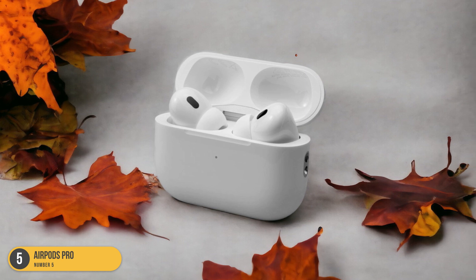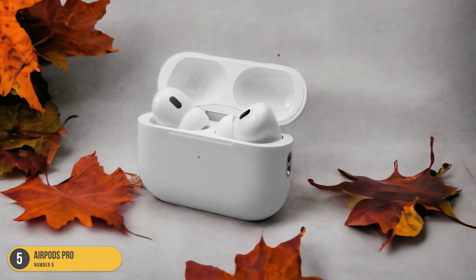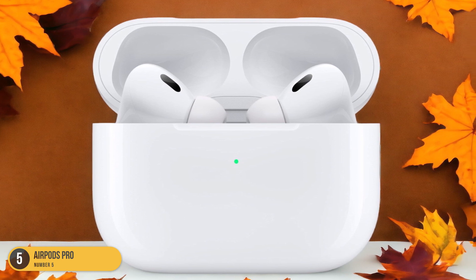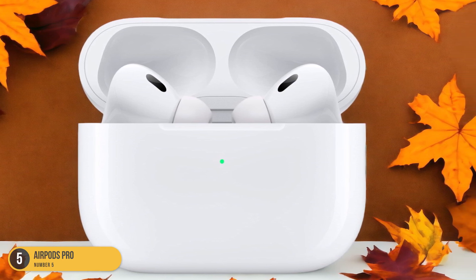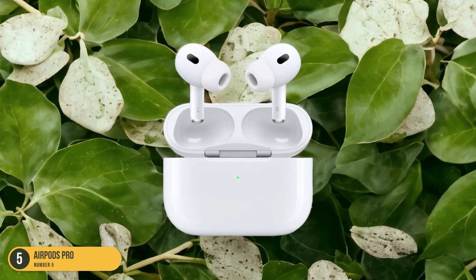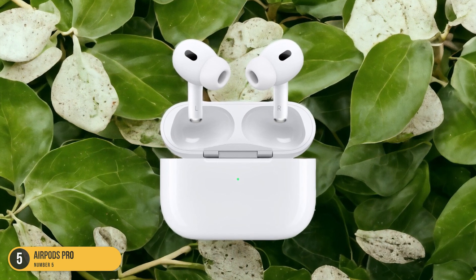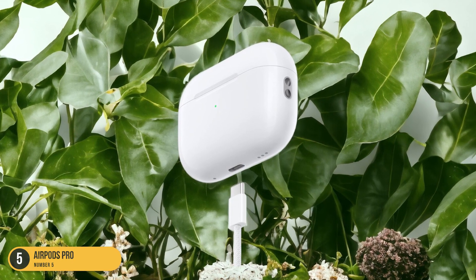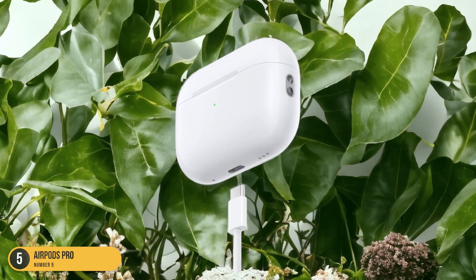Not only do these earbuds provide exceptional audio, but they're also water-resistant, making them durable and ideal for everyday use. The seamless integration with Siri allows for hands-free control, enabling me to adjust settings, play music, or answer calls without missing a beat. With the AirPods Pro, my study sessions are elevated to a whole new level of comfort, focus, and efficiency.